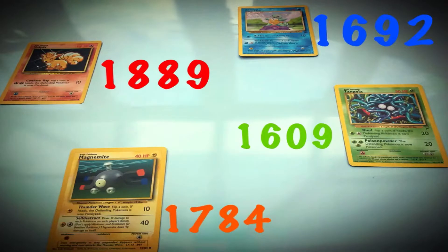These Pokemon cards have been numbered. Place these numbers in the correct order from lowest to highest.